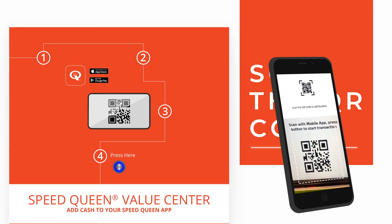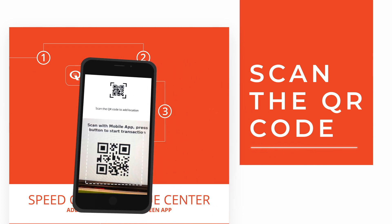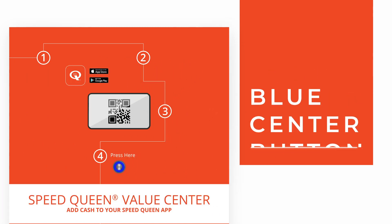Next, they will be prompted to scan the Value Center QR code using their smartphone and then press the blue Center button.